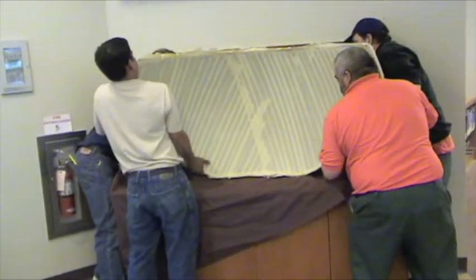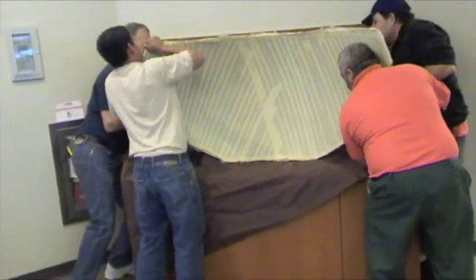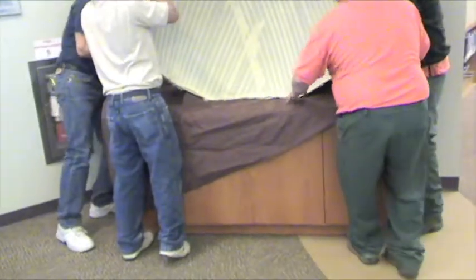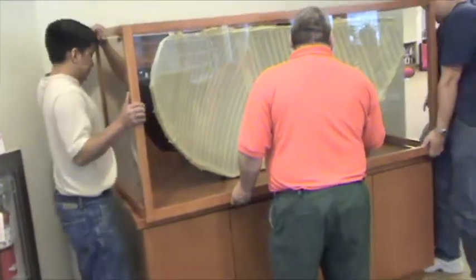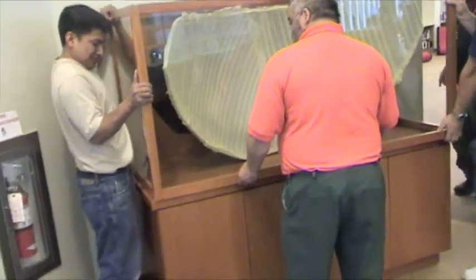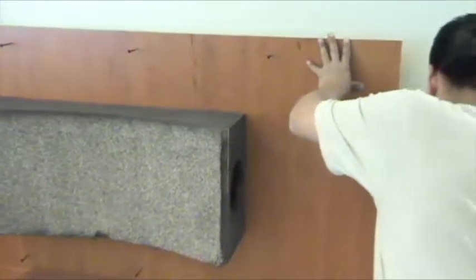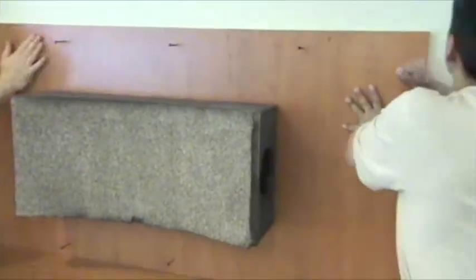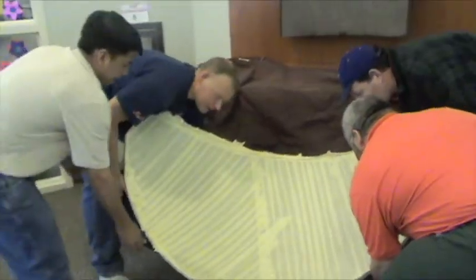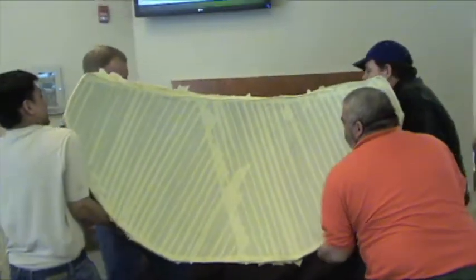And now for a dry fitting just to make sure everything works — perfection. Look how well that all fits. The back is now put up permanently with glue and many long screws into the studs. This will last a hundred years. Now the mirror is put into place permanently.